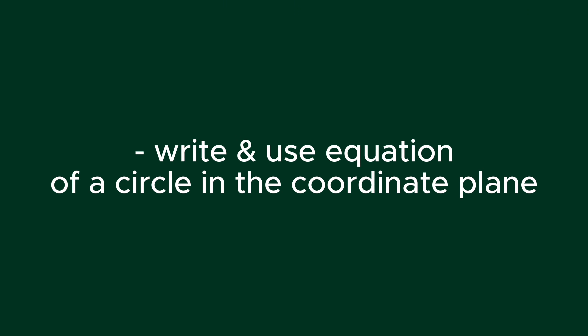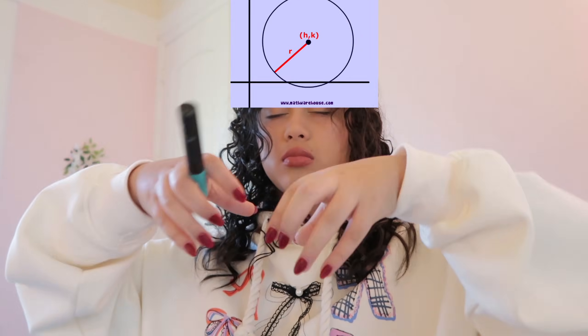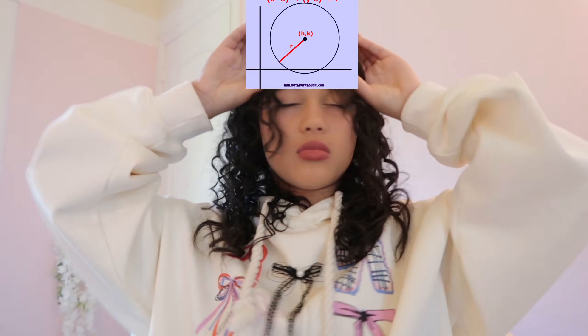You also need to be able to write and use the equation of a circle in the coordinate plane. Star this — I'm not even kidding, star this. You have to be able to use and apply the equation of the circle. Know the formula. It's like the number one thing that College Board loves.